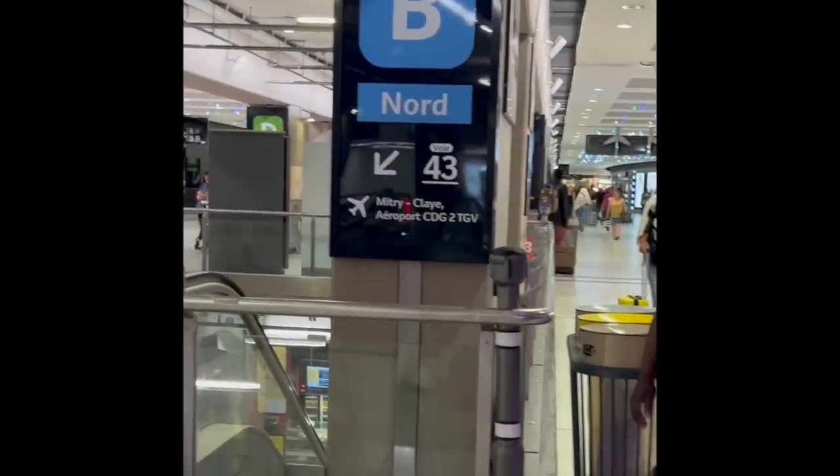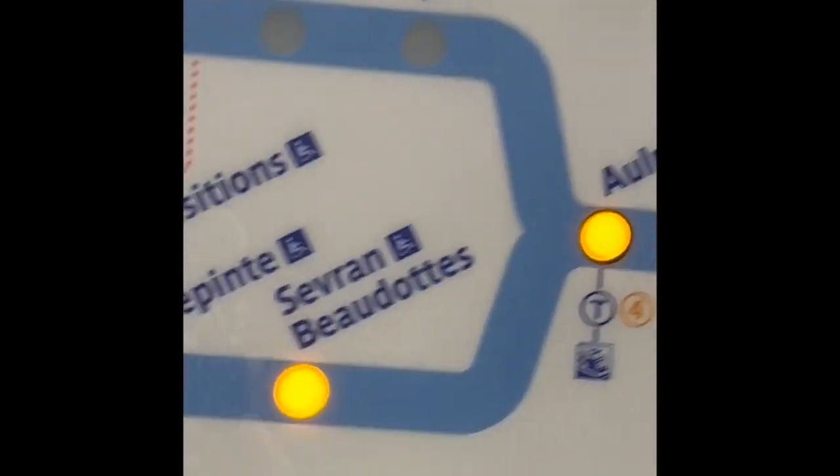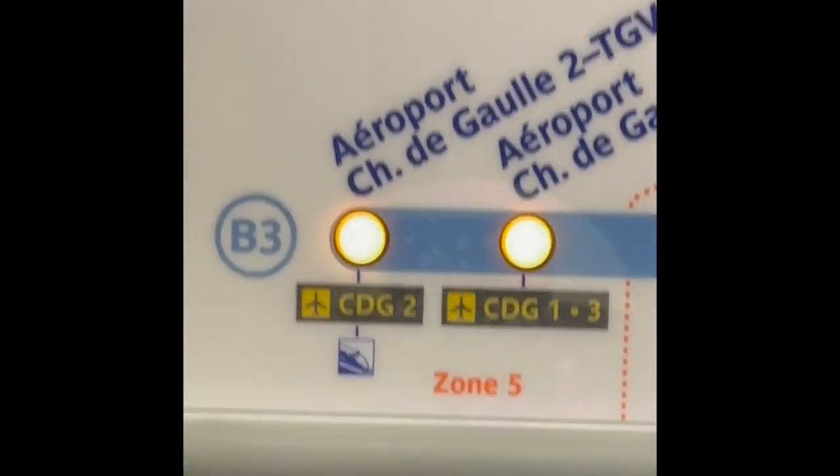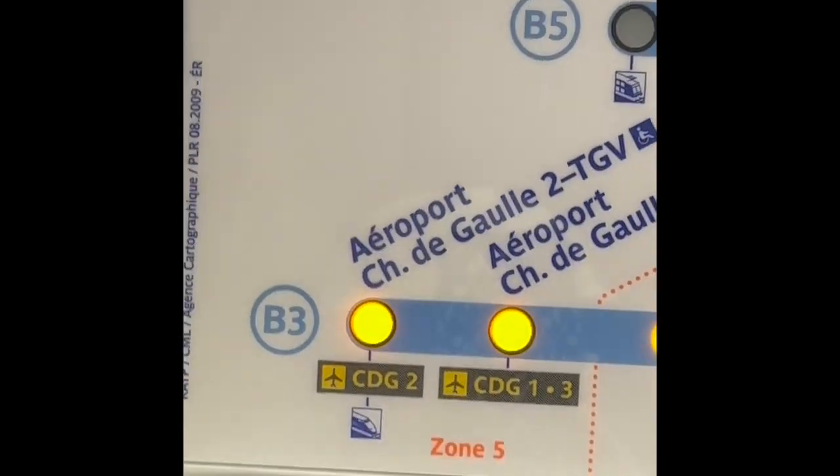Here's a sign that says RER B — Interplay Airport CDG, Charles de Gaulle. We count the stops: one, two, three, four, five, six, seven, eight, nine, ten. I think we're going to Terminal 2, the very last stop.